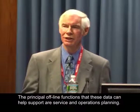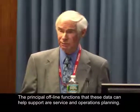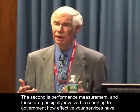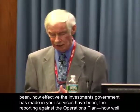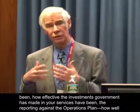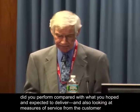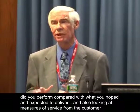The principal offline functions that these data can help support are service and operations planning, and the second is performance measurement. Those are principally involved in reporting to the government how effective your services have been, how effective the investments government has made in your services have been, reporting against the operations plan — how well did you perform compared with what you hoped and expected to deliver — and also looking at measures of service from the customer viewpoint.